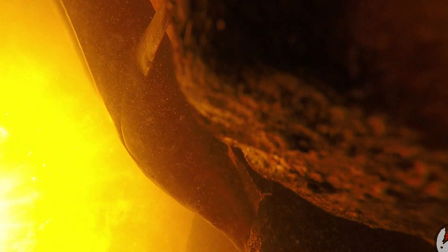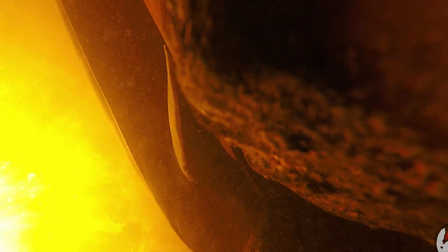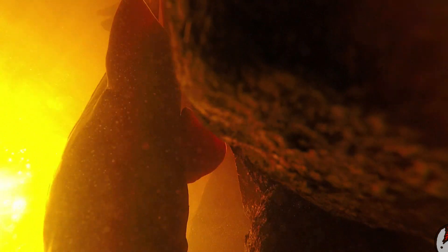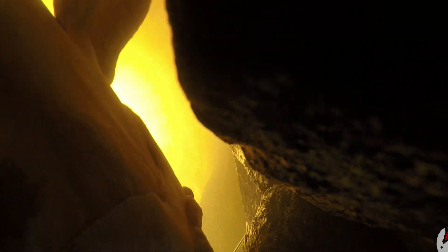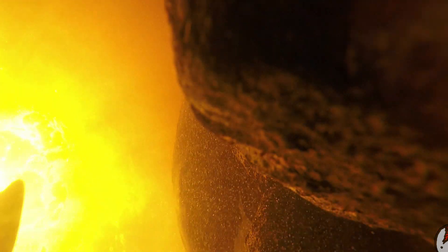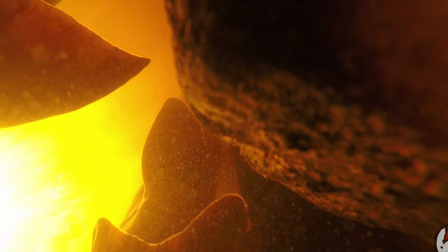On average, male sturgeon live for 55 years, whereas the female has a lifespan of 80 to 150 years. The female grows much larger than the male and can weigh up to 250 pounds. This beautiful species has ancient origins and this annual event has been taking place for over 200 million years.